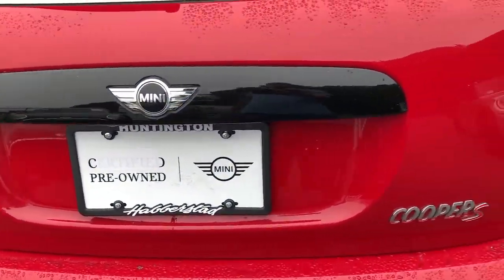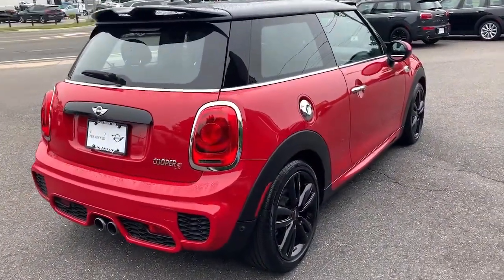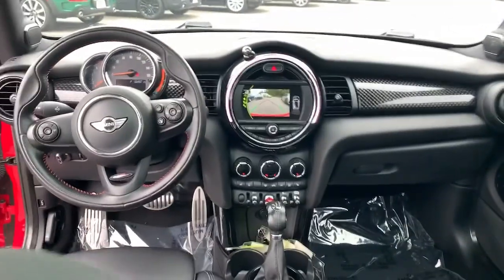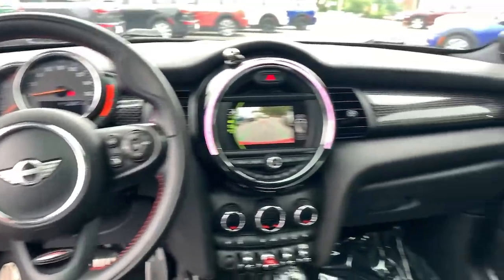The following are some of this vehicle's highlighted options: keyless entry, 4-cylinder engine, keyless start, iPod and MP3 input, heated mirrors, fog lamps, backup camera, steering wheel audio controls, electronic stability control, dual-zone AC.